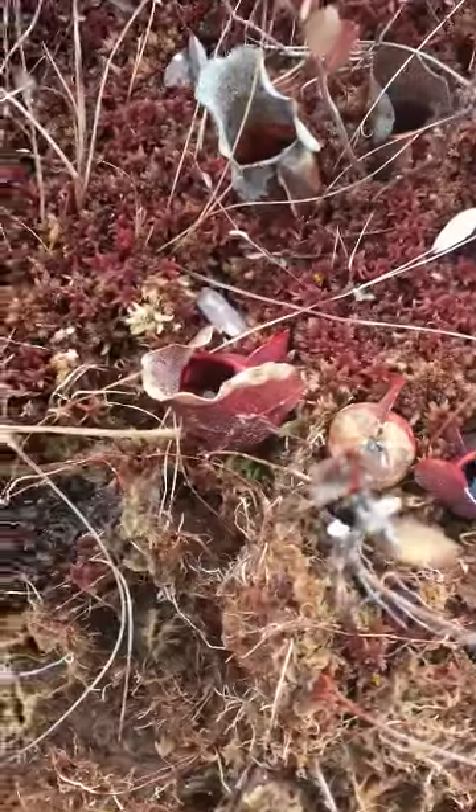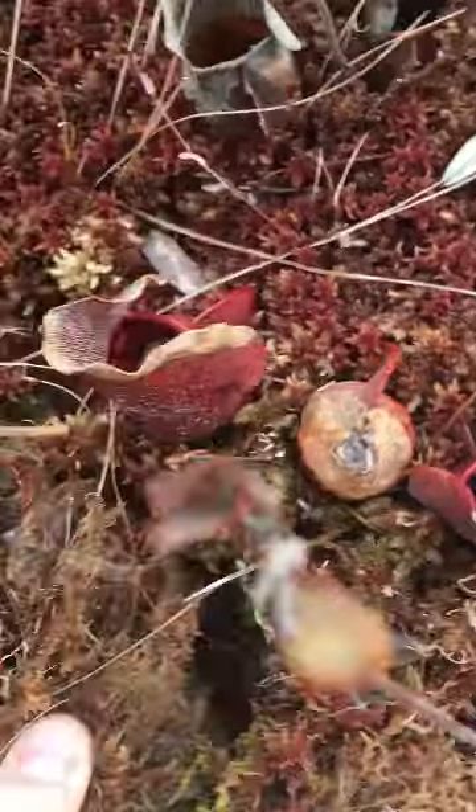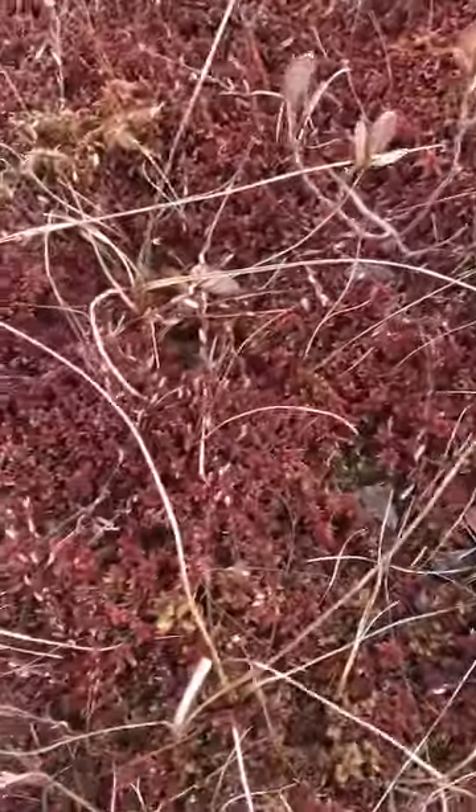Here are some more pitcher plants. This one is a lot more filled with water, and as you can see they're more hidden in the moss. Why do you think this moss is so red, Gabby, and not green?